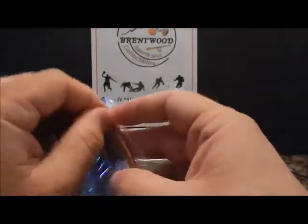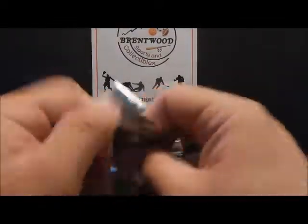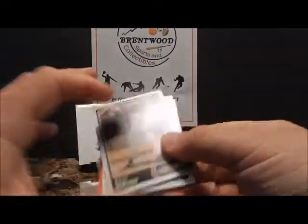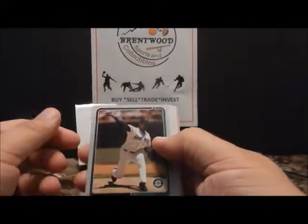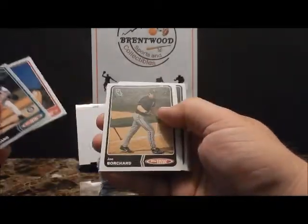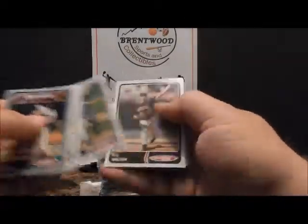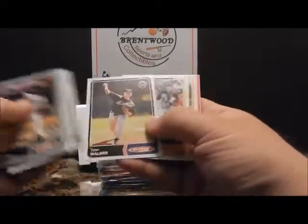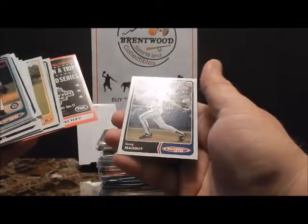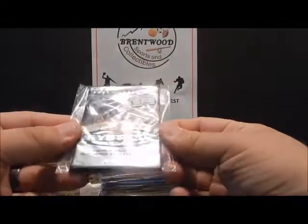2003 Topps Total — one parallel card in every pack. There's an old checklist on the back. Rafael Soriano — that gray one is the one-per-pack. Aaron Seeley, Joe Borchard, Fernando Rodney, Ryan Shackelford, Eric Milton, Tyler Walker, Humberto Cota, Raja Davis — back is a Greg Maddux checklist.